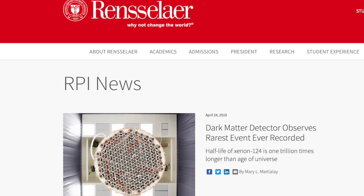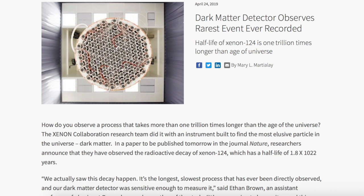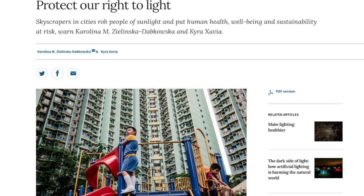We just might have the best ever use for a dark matter detector. Since they can't find magic particles — which probably don't exist anyway — they used it to observe a preposterously rare decay of xenon-124. Its half-life, they say, is longer than the entire existence of the universe thus far.